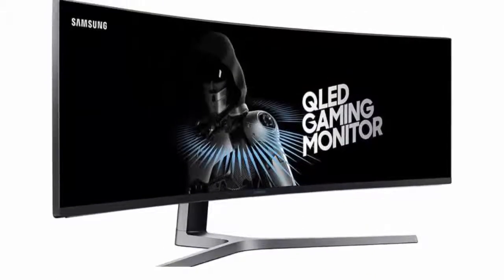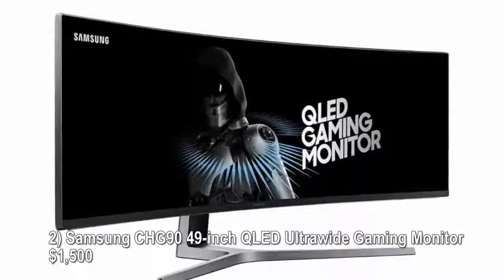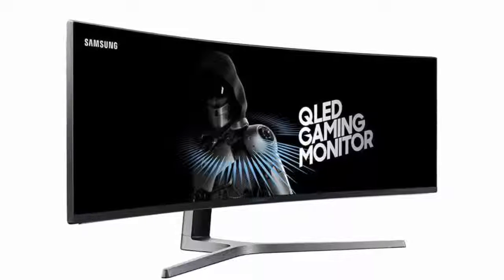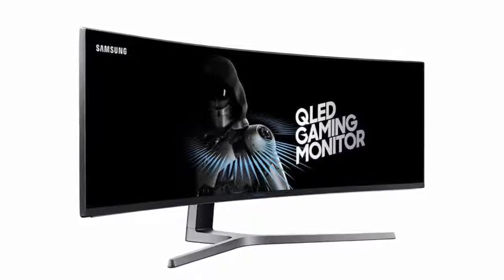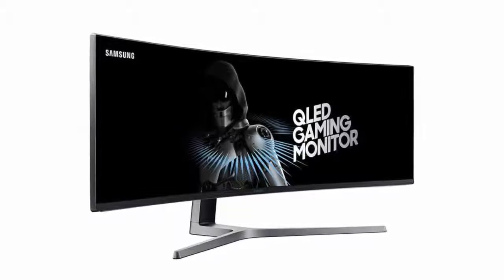Number two: Samsung CHG90 49-inch QLED ultra-wide gaming monitor, $1,500. Samsung's CHG90 gaming monitor is handily the widest among all ultra-wide monitors out there, featuring an insane 49-inch QLED display panel with 3840 by 1080 pixels.